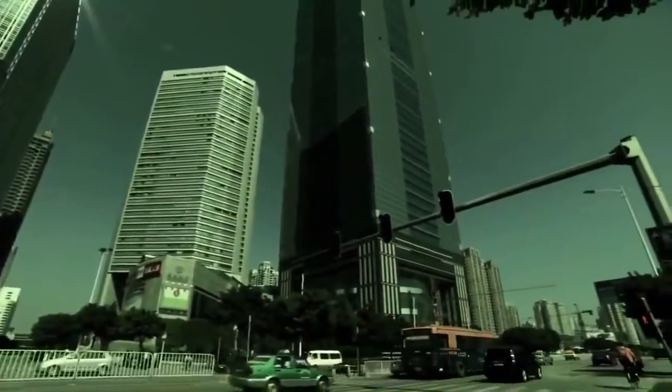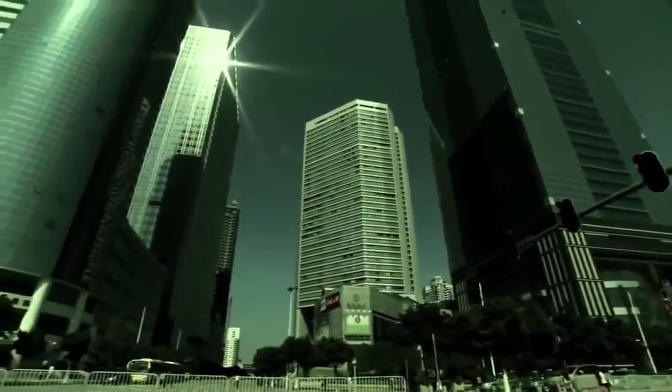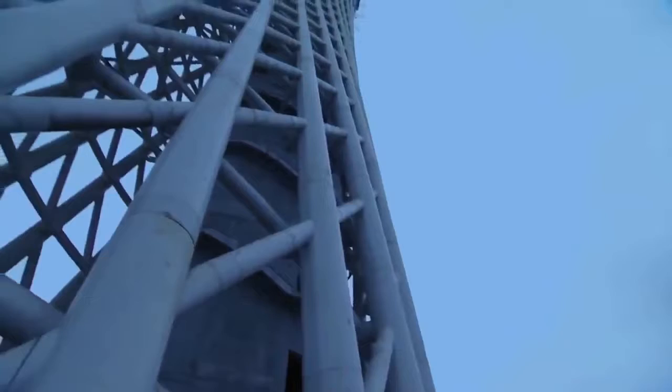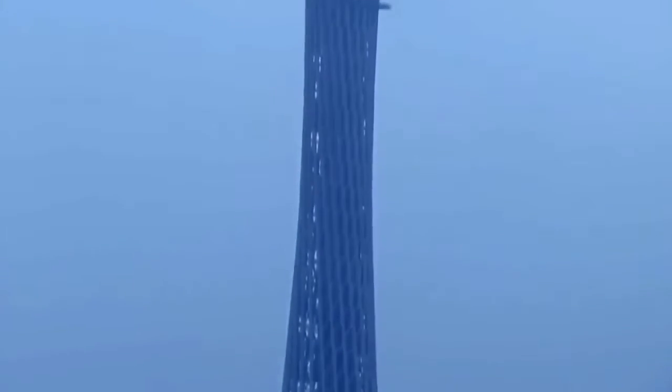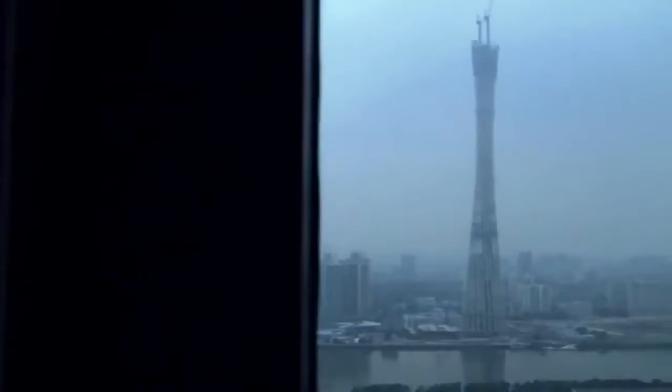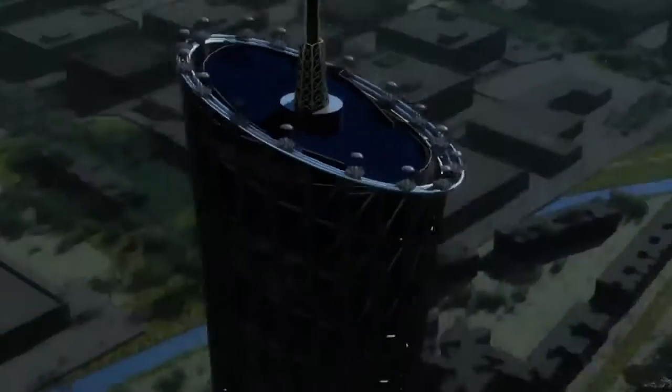When a nation wants to tell the world it's on top, it builds monumental, magnificent and masculine. But in China, a new silhouette is rising over Guangzhou City — the Guangzhou TV Tower. It's nicknamed the Supermodel. It looks more feminine; it reminds a little bit of a dress of a woman. The tallest TV tower on Earth, with a super slim waist.